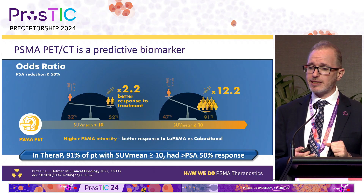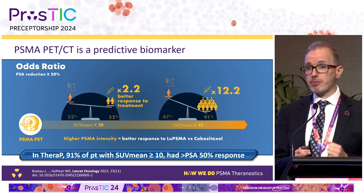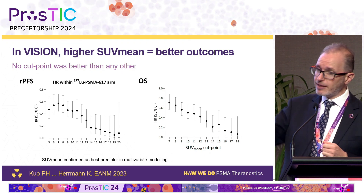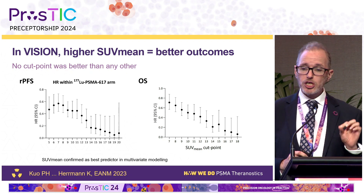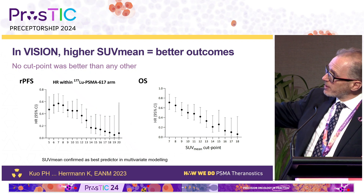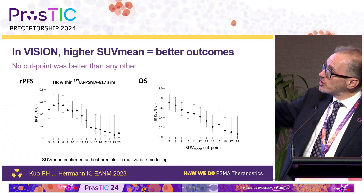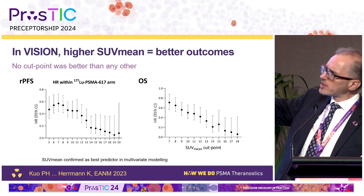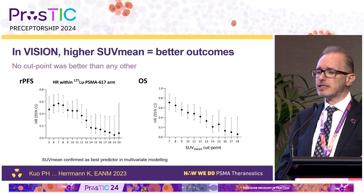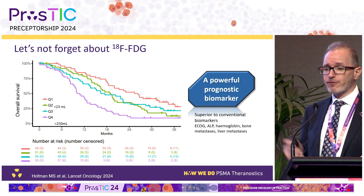We now have good data from randomized trials that quantitative PET is a very powerful prognostic and predictive tool. In the THERAPY study, an SUV mean over 10 meant 91% of patients had a 50% PSA response when receiving lutetium PSMA. This was replicated in VISION — data by Philip Kuo and Ken presented at EANM last year showing overall survival compared to SUV mean, with hazard ratios dropping as SUV mean increased. Over 10, there's a sharp improvement in survival versus the standard therapy control arm, though no specific cut point was identified — it's a continuum.